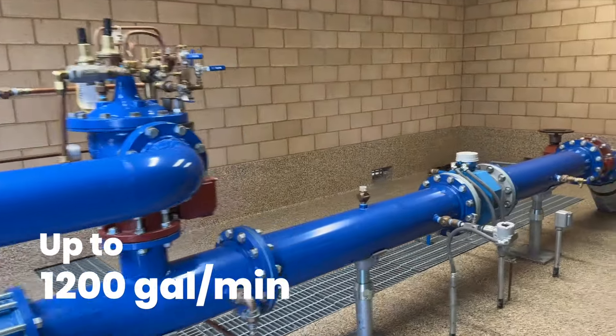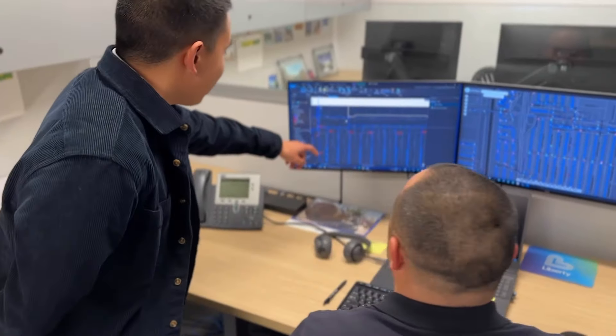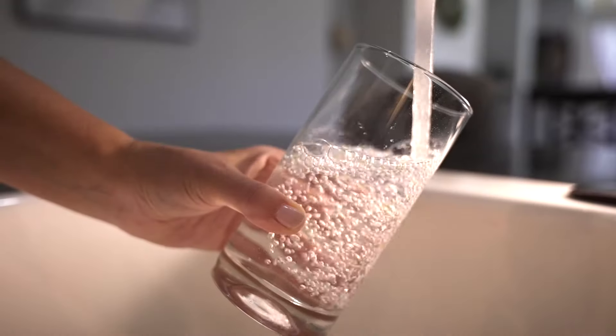We've got a new building, kind of made it look and fit to the neighborhood. That's going to take care of all of the noise complaints here. This new infrastructure will help reduce maintenance costs and will increase the life of the well.